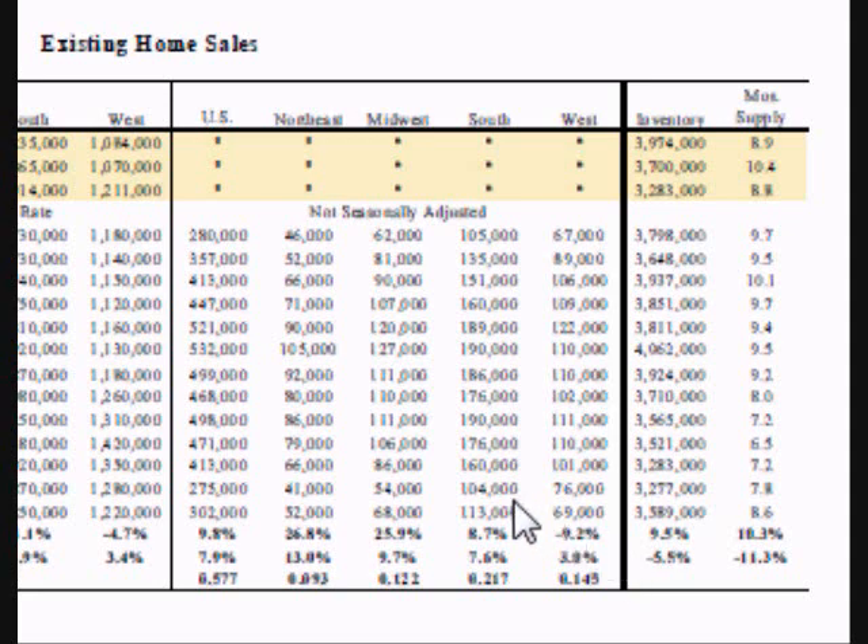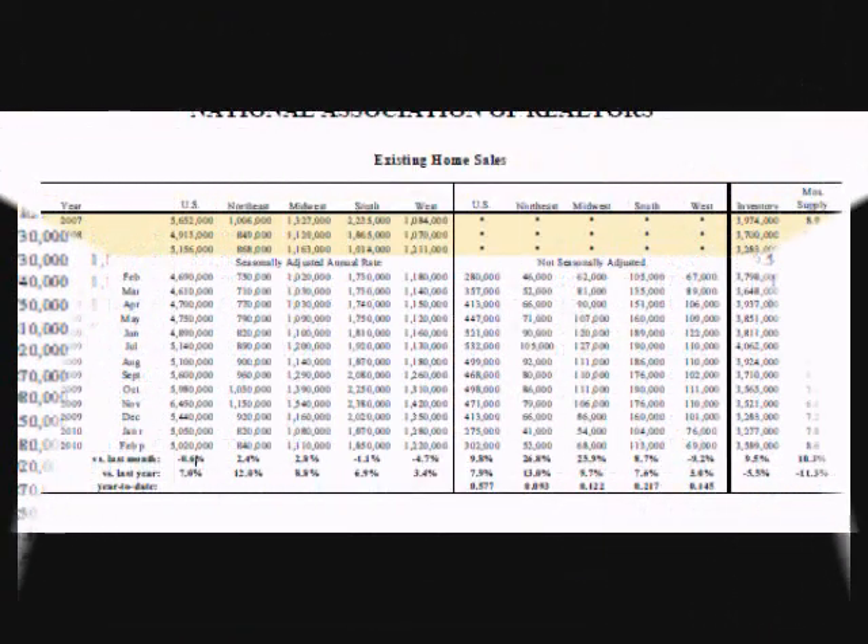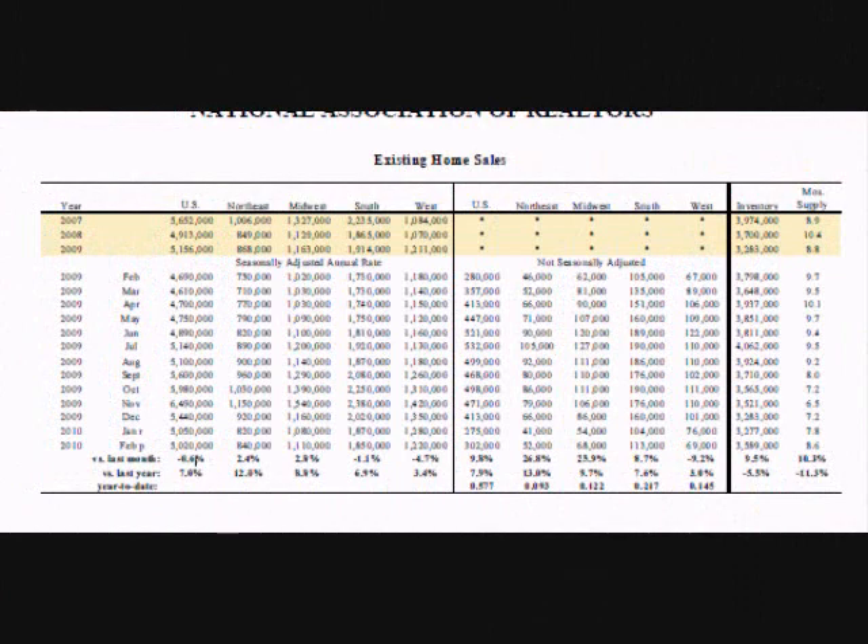Inventory levels show the level of supply in the country. When inventory levels increase, home prices drop. When inventory levels decline, home prices go up. The most important statistics reported in the media each month are the seasonally adjusted number of homes sold for the month, the inventory level for the month, and the monthly percent of change from the previous month for both categories.